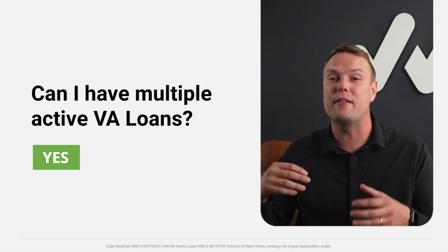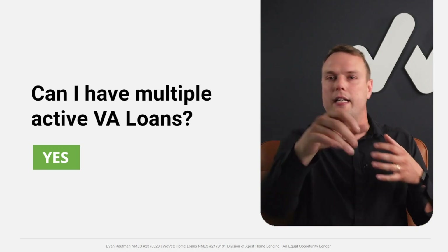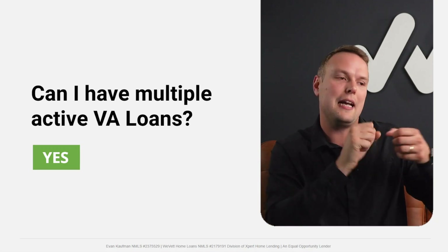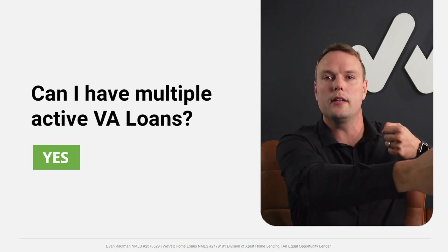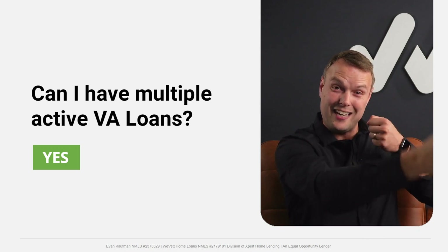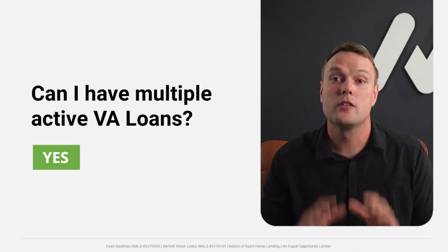For example, active duty military: you own a home at one location, you PCS across the country, and you want to keep that home as a rental. You can use the VA loan again on the next home and keep the old one — two VA loans outstanding at the same time. Pretty incredible.